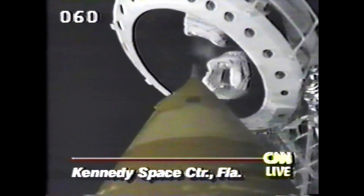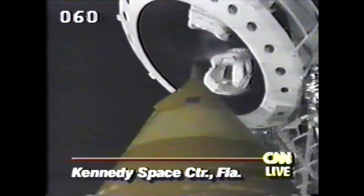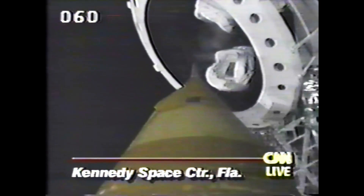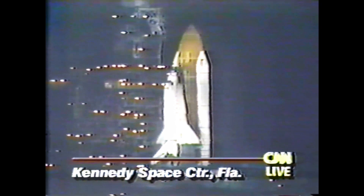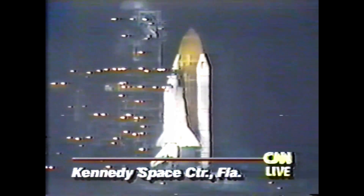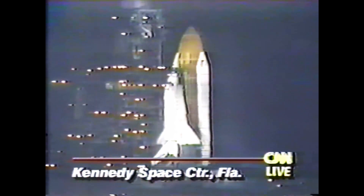Less manpower, less money, a streamlined shuttle program, yet four orbiters and more flights. We're going to be seeing a different space program in the years ahead as they try to streamline. Now, some five years after the accident that destroyed Challenger, they think that they can do away with much of the paperwork and redundancy that they had built into the program. So this certainly is going to be an interesting night here at the Kennedy Space Center. This is the sixth launch and the final one of 1991.